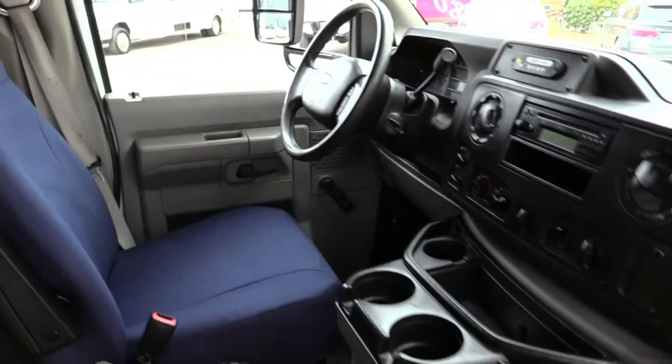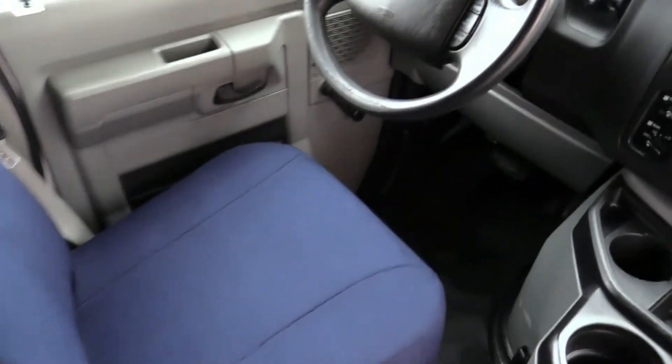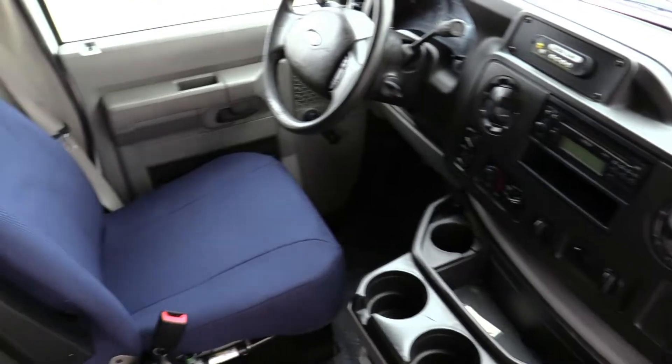Look at that — driver's area in great shape. Drivers, as you know, they can abuse everything. The steering wheel can be all chewed up. The seat — is that a new seat, Dan? Yep, new upholstered seat. Look at that — a six-hour-old seat.